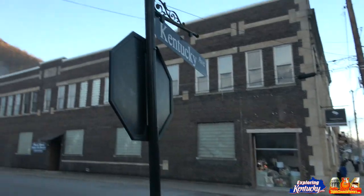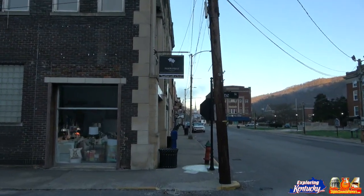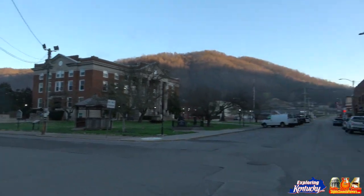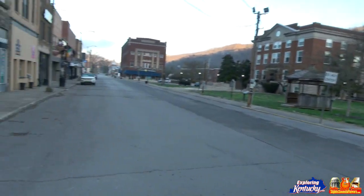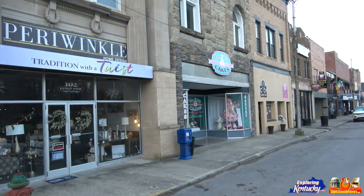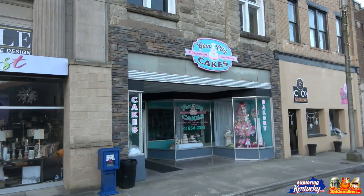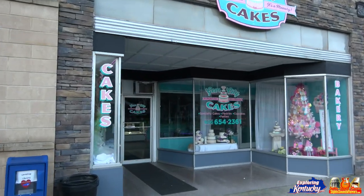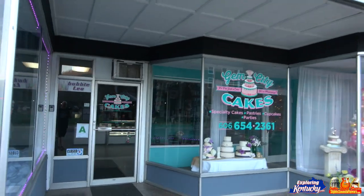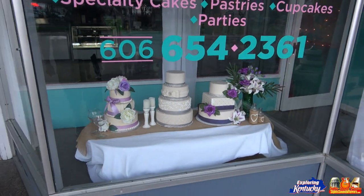So this is Pine Street and Kentucky Avenue. Oh, that's a cool sign — Gem City Cakes, specialty cakes, pastries, cupcakes. You can do parties. There's a phone number if you want to give them a call.